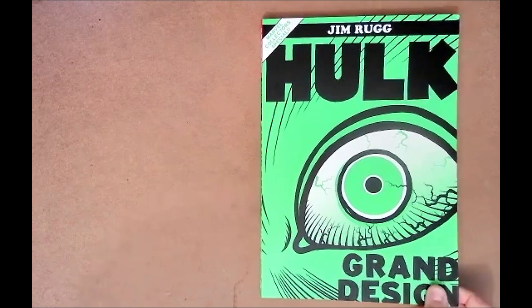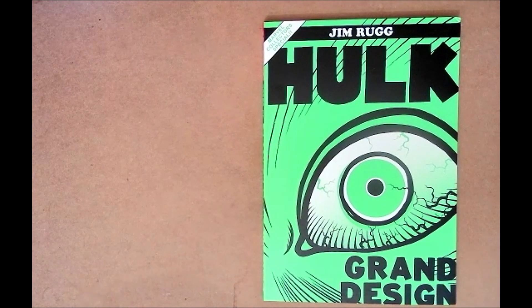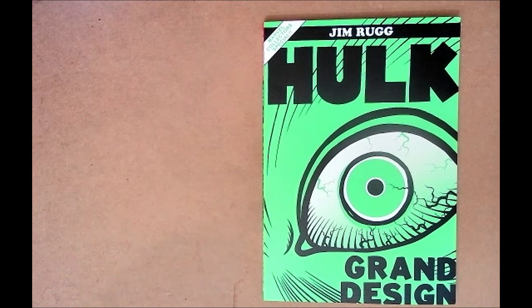Rereading this again just solidified it — this is my favorite Grand Design book. That's in no way throwing shade at Ed Piskor who started Grand Design with X-Men, or Tom Scioli who did Fantastic Four. I love both of them and we're going to do episodes on those as well, but this one just blew me away.